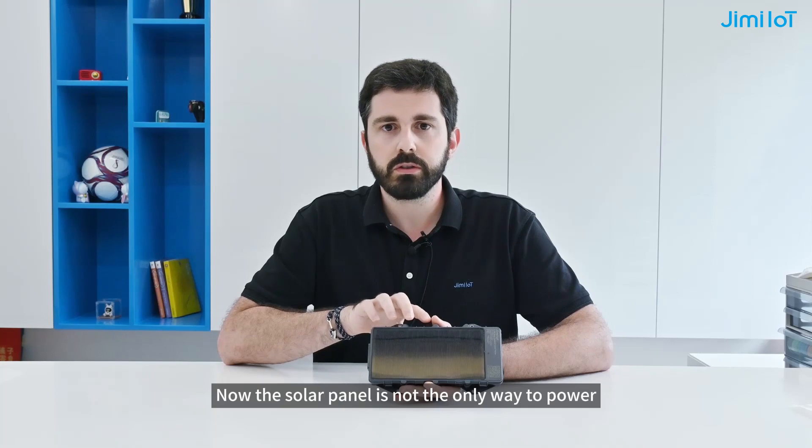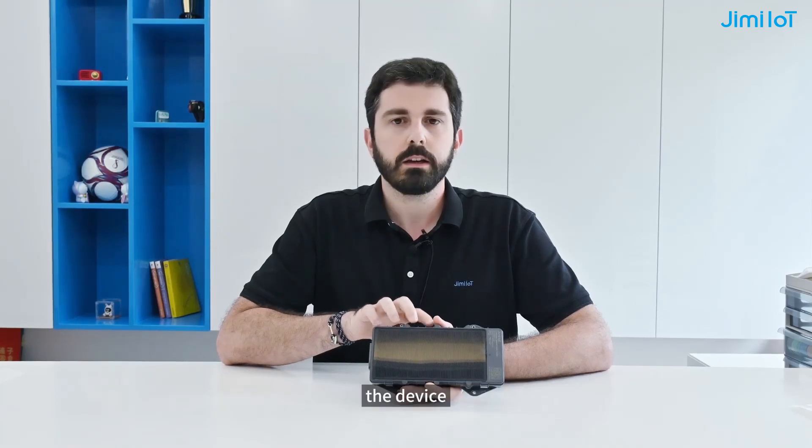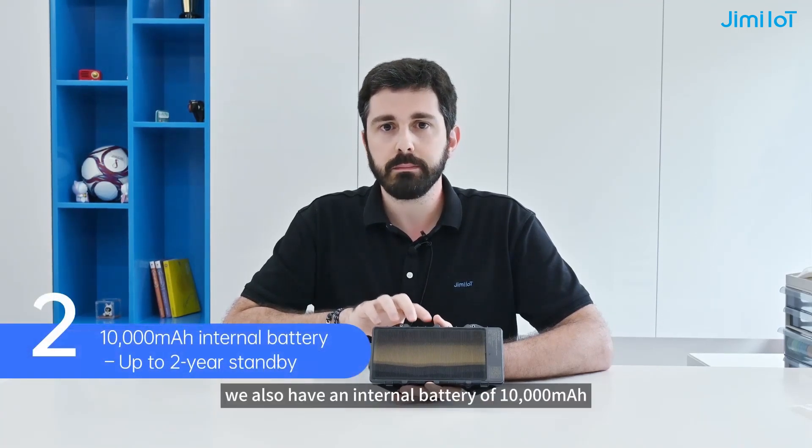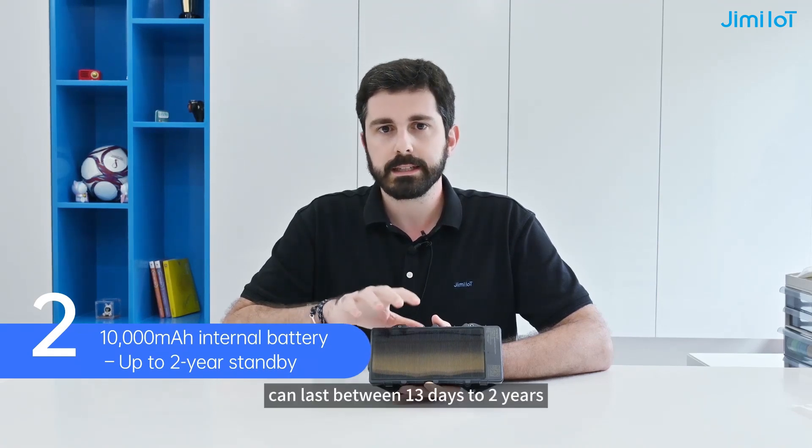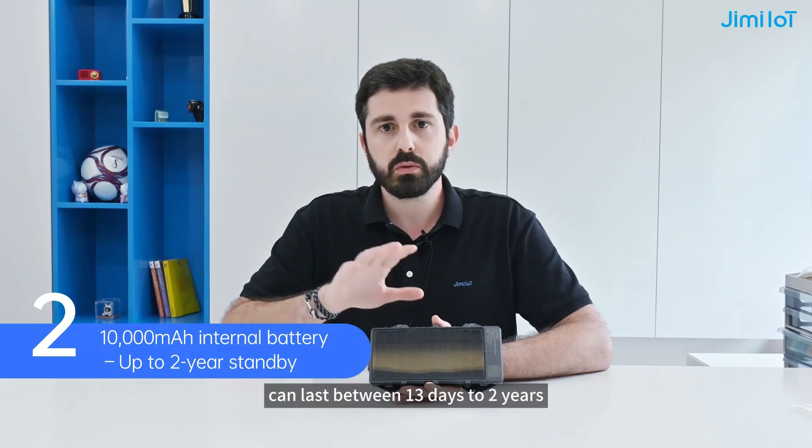Now the solar panel is not the only way to power the device. We also have an internal battery of 10,000 mAh that, depending on the configuration, can last between 13 days to two years.